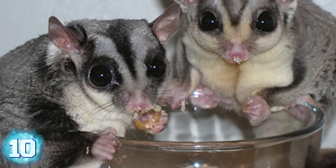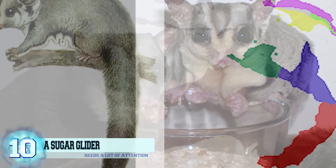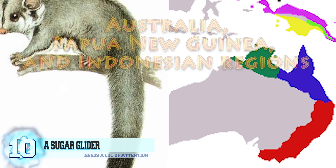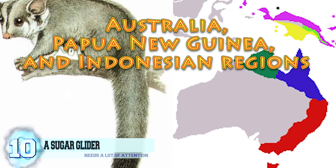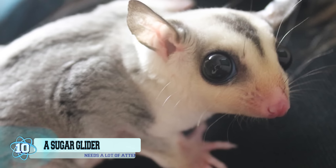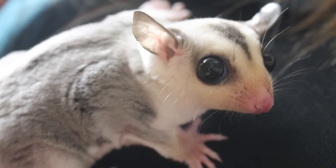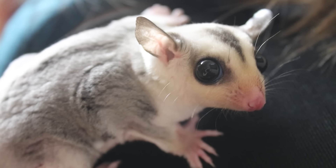Number 10: a sugar glider. For around $200, one of these cute little sugar gliders could be all yours. These marsupials are native to the Australia, Papua New Guinea, and Indonesian regions, but they are bred here in the United States with certified breeders who have a permit. They've become quite popular in recent years and bond with their owners remarkably fast, so you will need to spend a lot of time with them.